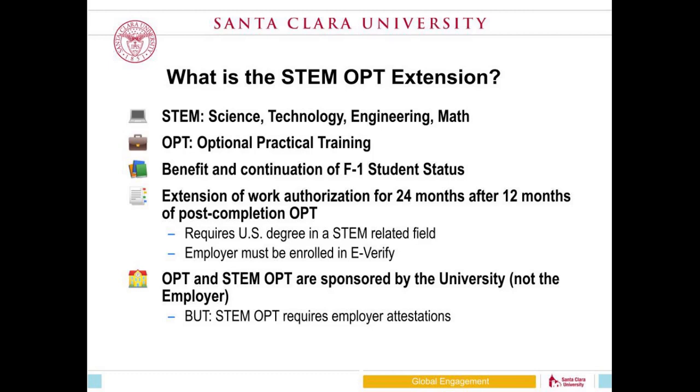STEM OPT is a 24-month additional OPT EAD card, valid for an extra two years. It requires that you have completed a degree in a STEM-related field on a government-maintained list. It also requires employer engagement — you must be employed with a company enrolled in a government program called E-Verify in order to file for STEM OPT.